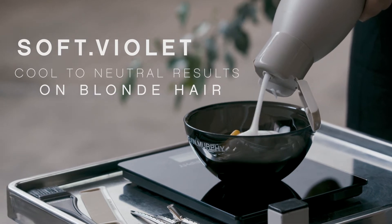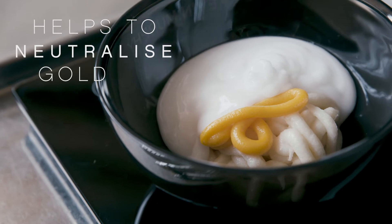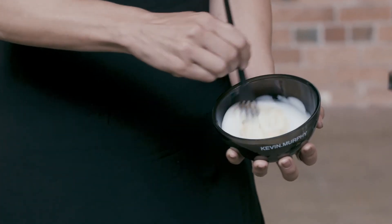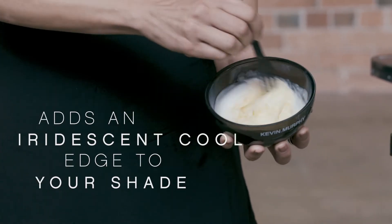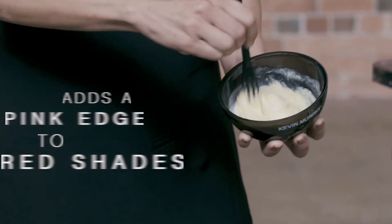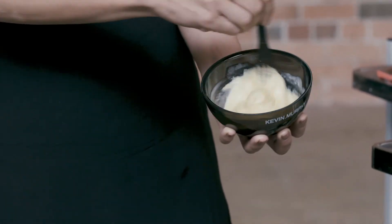I use soft violet the most when I'm creating cool to neutral results on blonde hair. It helps to neutralise any gold warmth, allowing your shade the ability to deposit the true cool tone or to add an iridescent cool edge to your shade. Pink violet is perfect for brightening your violets, adding a pink edge to your red shades and a pink mink edge to your copper tones.